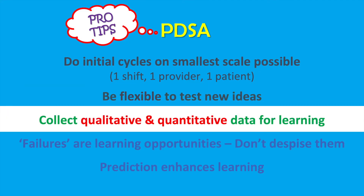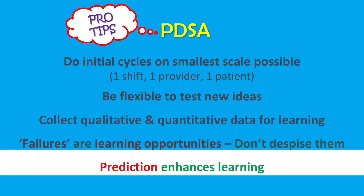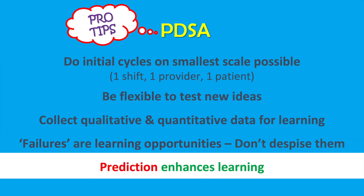Make sure to collect both qualitative and quantitative data along the way — both are important. Ask the people involved how the process went, what tweaks could be made, and how the intervention impacted other people in the system not directly involved. Failures are great learning opportunities. Do not despise them; instead, embrace them as learning. By making a prediction of what you think will happen during the planning phase, you'll actually be able to learn more in the study phase — did what actually happened match your prediction, and why not? That's where the learning occurs.